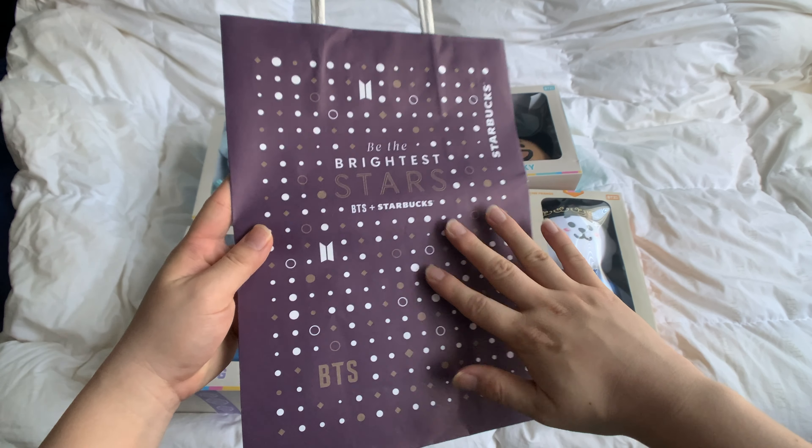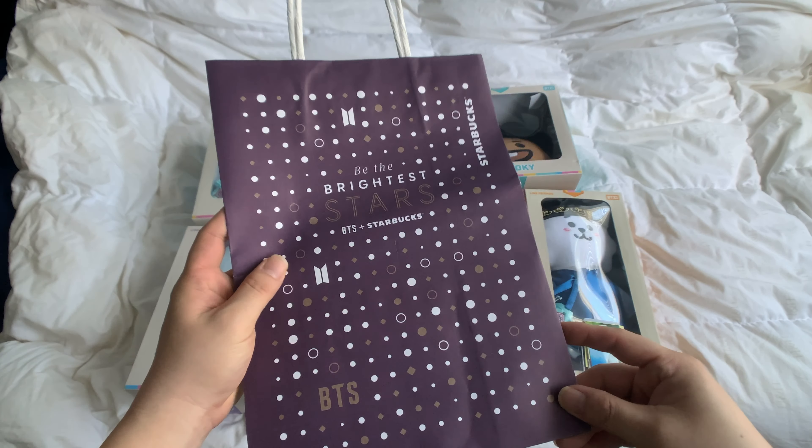And of course, it's purple and you can see the BTS logo on it.